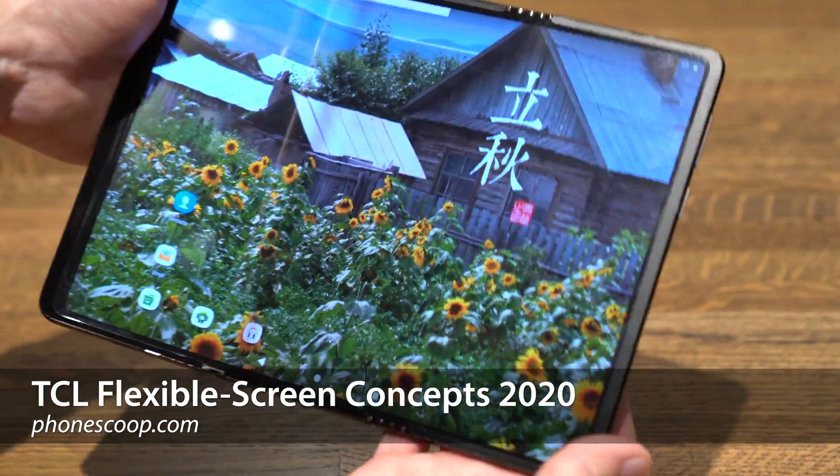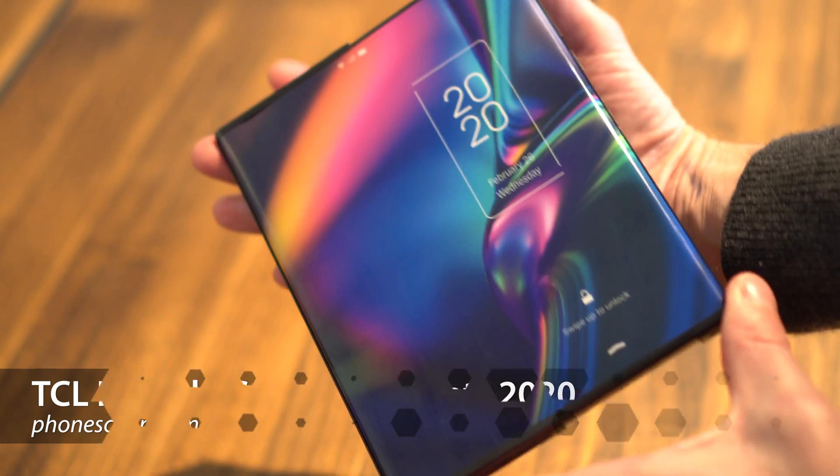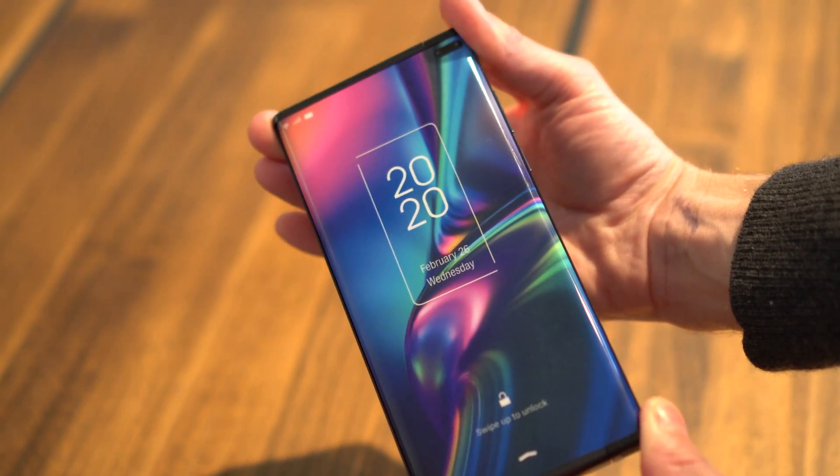Hey folks, Rich Brougham with PhoneScoop here, taking a quick look at some new concept phones from TCL that use flexible display technology in three different and very interesting ways.